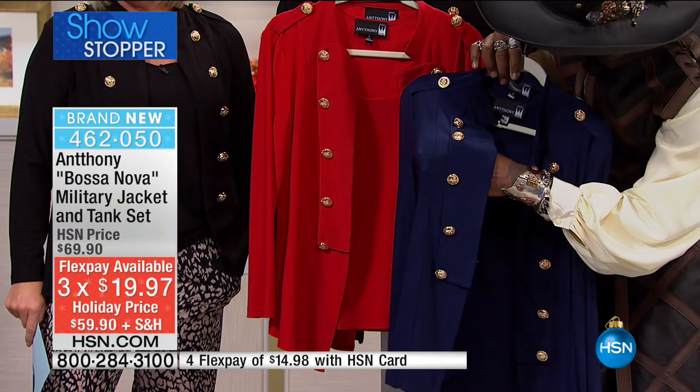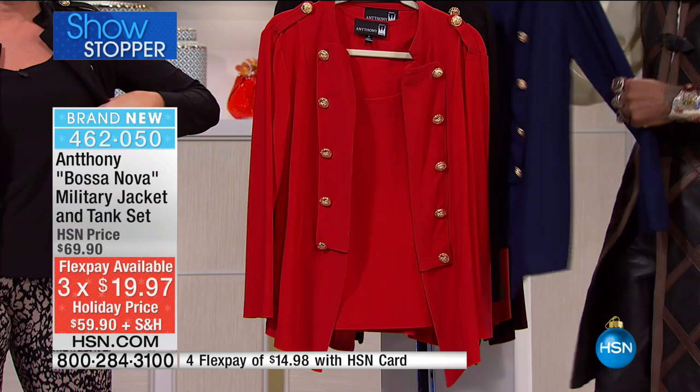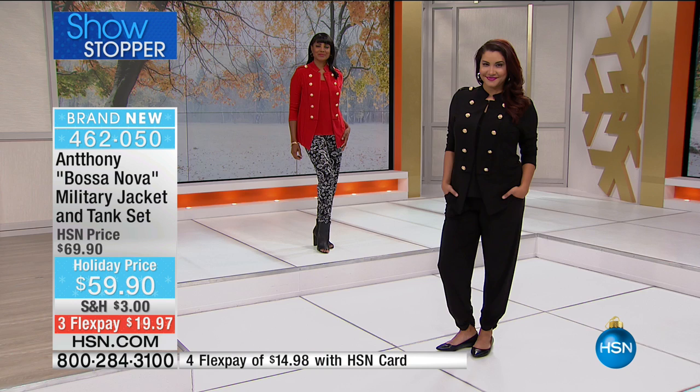The buttons are iconic — true military buttons. They have the English lion and the crown. It's just gorgeous. They're all a little different, which is what's so neat about it. They're all raised and embossed — it's rich looking. It's very flattering; the buttons are designed to elongate and lengthen the look.